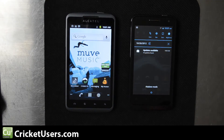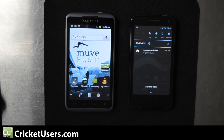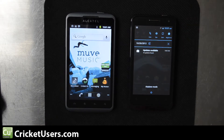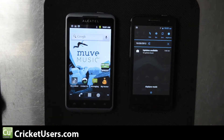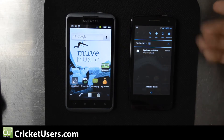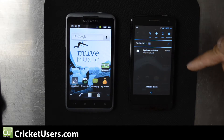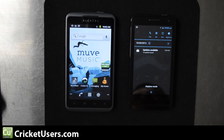Both of these phones are in airplane mode so we don't get any notifications while we do our benchmarks. The Engage has a 4.3-inch screen, the Authority has a 4-inch screen. Both have a 480 by 800 resolution, so the pixel density is a little more dense on the V8000 or Engage: 233 pixels per inch versus 217 pixels per inch.